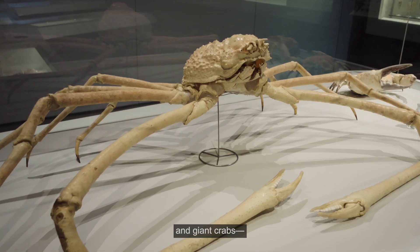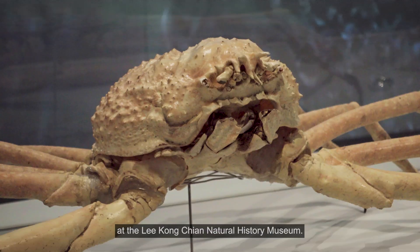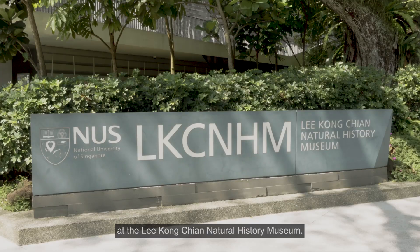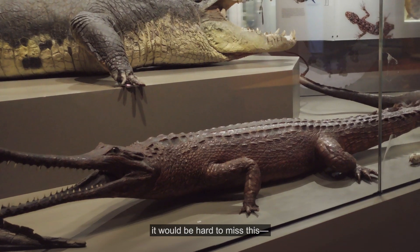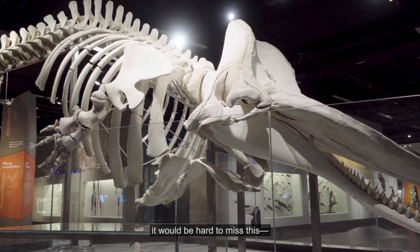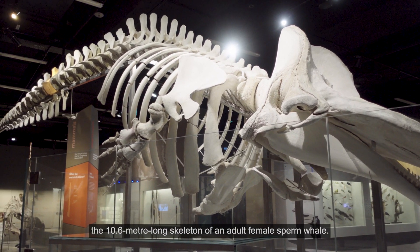Dinosaurs, crocodiles, and giant crabs. These are some of the exhibits that you can find at the Lee Kong Chian Natural History Museum. While the museum is filled with specimens of wonder, it will be hard to miss the 10.6-metre-long skeleton of an adult female sperm whale.